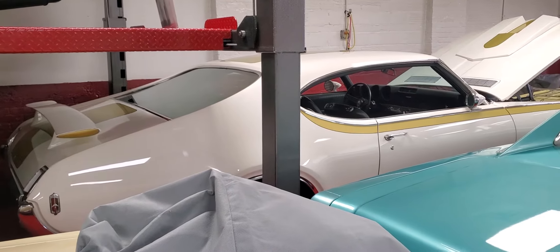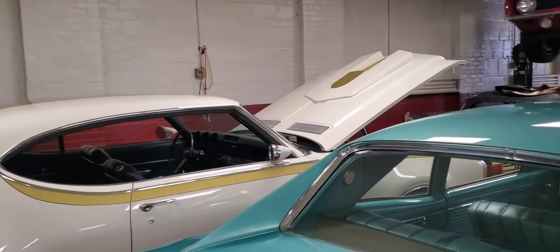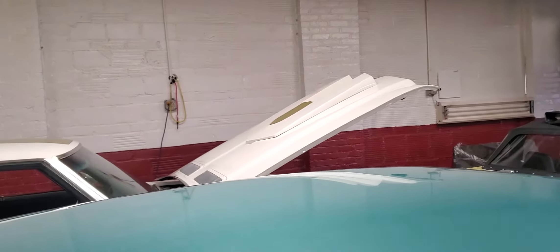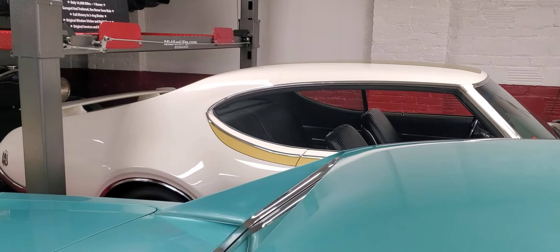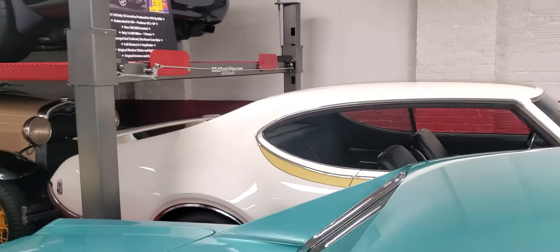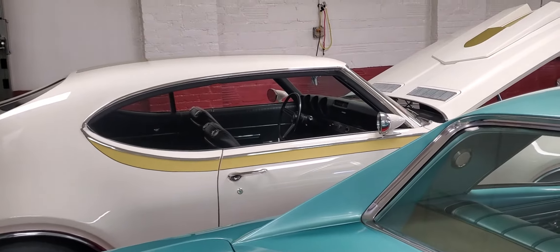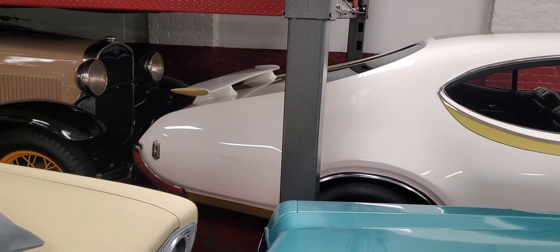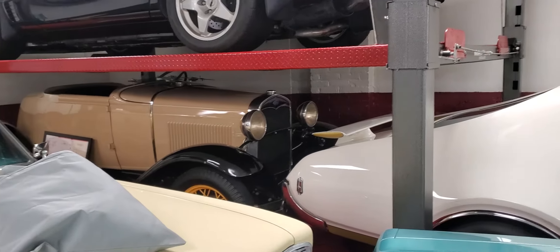That's a 69 Hurst Olds — a car I've been working on forever. It's number 11 in the demo registry. I don't have the decals on it yet. It's an all numbers matching automatic, his and hers, factory air, power windows, tilt wheel, deluxe steering wheel — beautiful Hurst Olds car, number 11 in the demo registry. It was built the first week of production at Hurst.